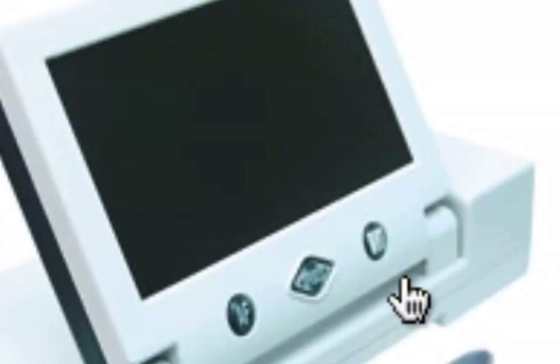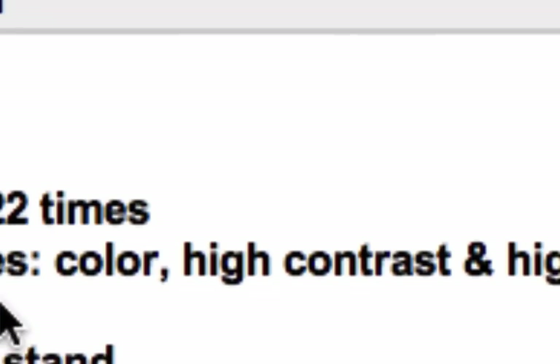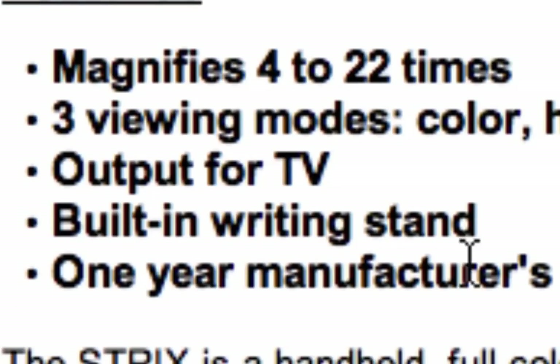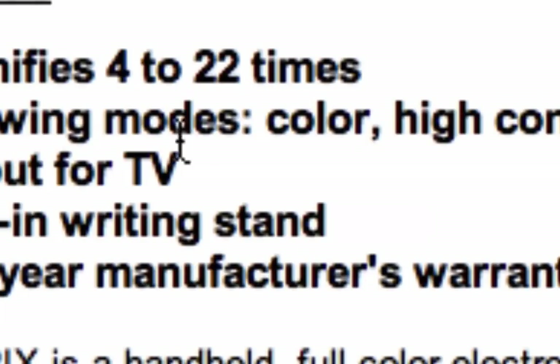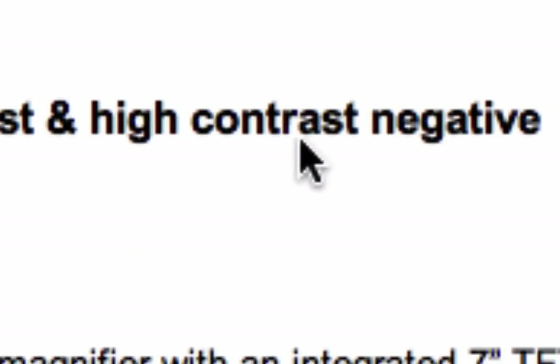As far as flexibility goes, very very nice. It magnifies 4 to 22 times, with three viewing modes: color, high contrast, and high contrast negative. Color is the regular full-color mode; high contrast is black text on a white background; and high contrast negative is white text on a black background — which is probably what I would use most.